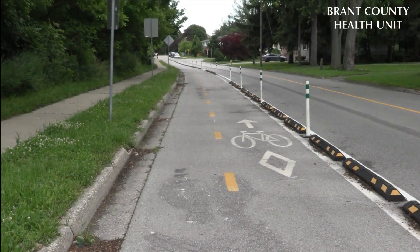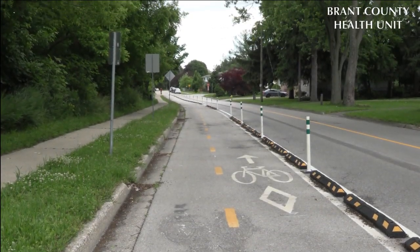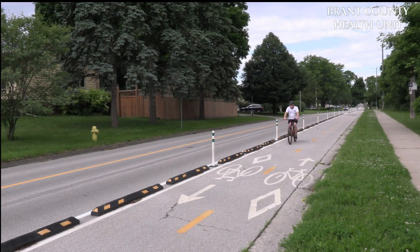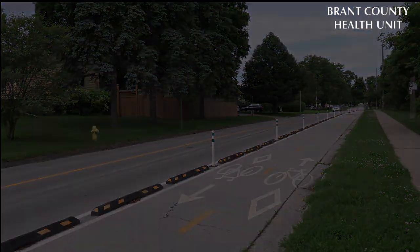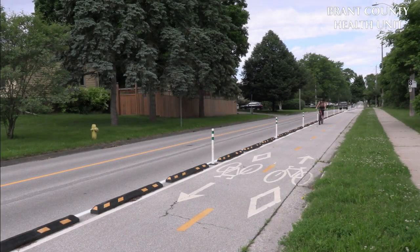Today we're going to focus on two-way protected cycle tracks, just like this one located at Oak Hill Drive. These types of bicycle lanes are only found on one side of the road but allow cyclists to travel in both directions.